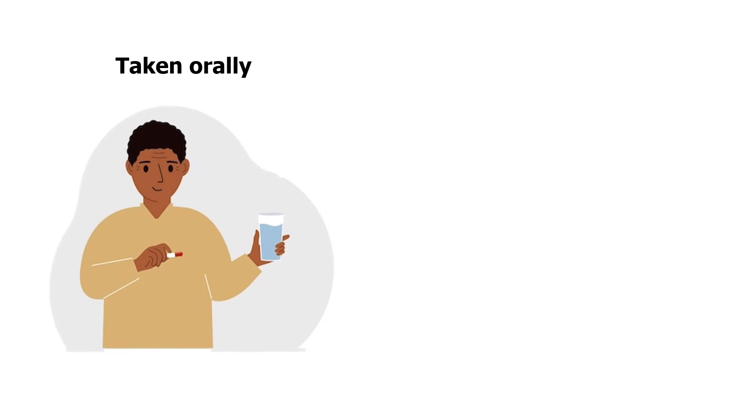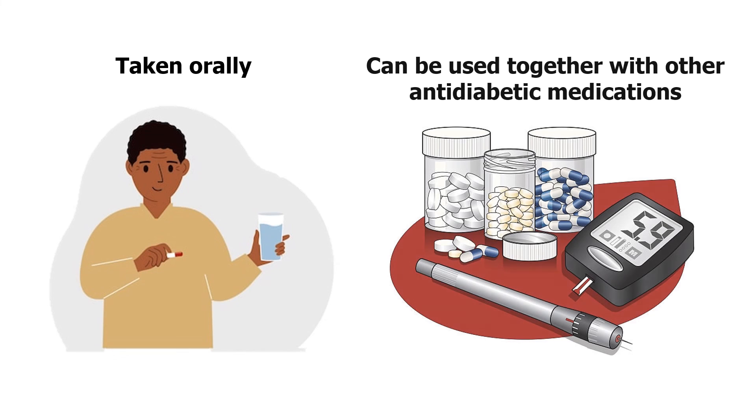Citagliptin is typically taken orally and can be used in combination with other antidiabetic medications, including metformin or insulin.